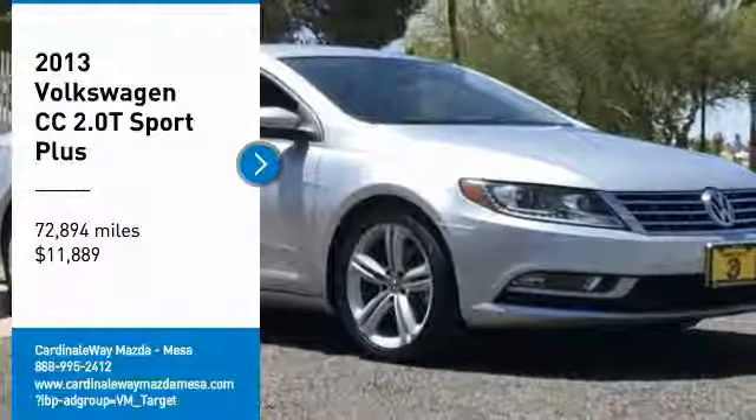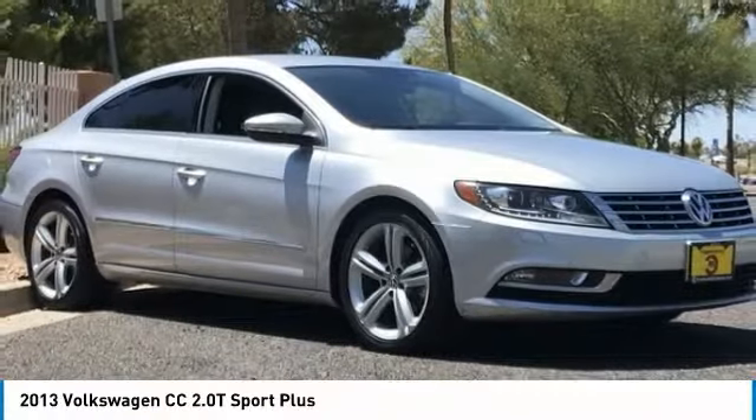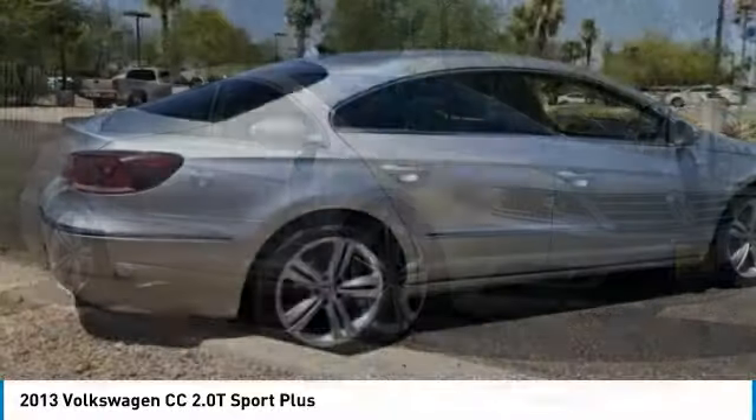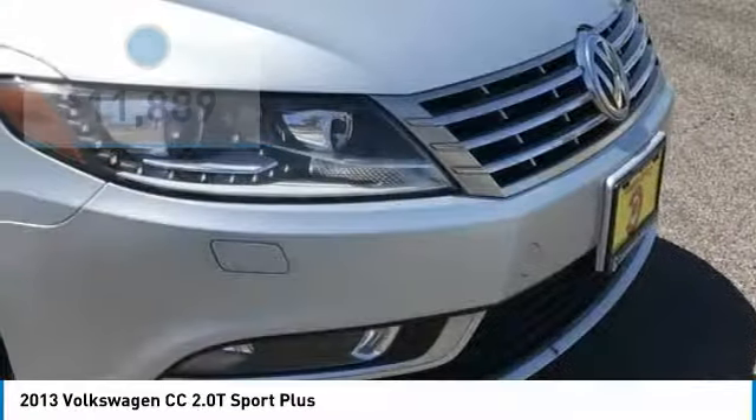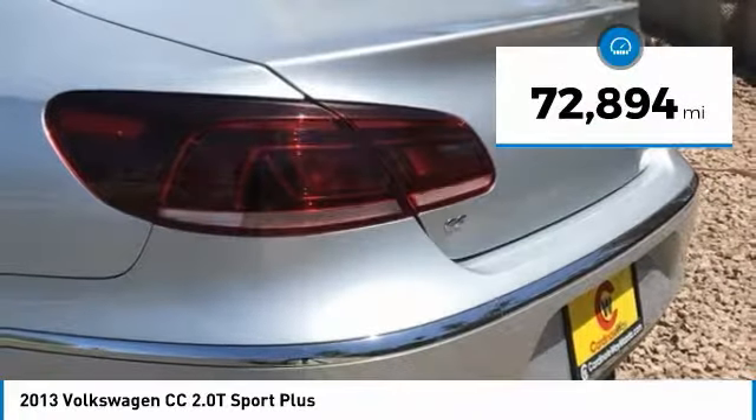Take a ride in the 2013 Volkswagen CC. It's what's on the outside that counts, and it's priced below $15,000. This vehicle has less than 75,000 miles.